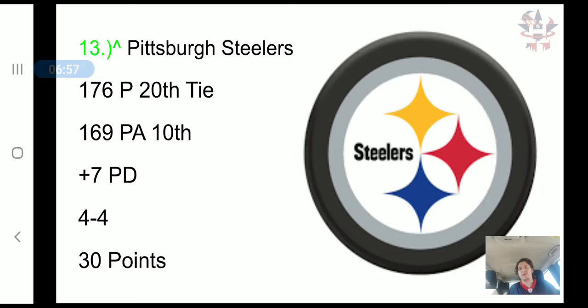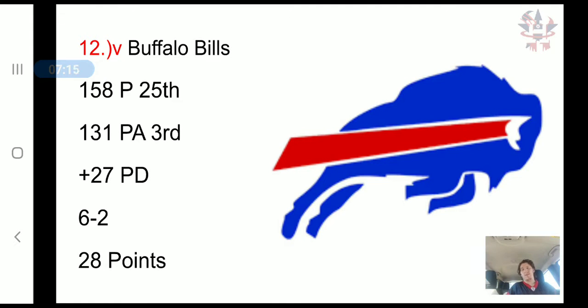The Pittsburgh Steelers have scored 176 points, tied for 20th in the NFL, but the defense is surprisingly not that bad — only allowed 169 points, actually 10th in the NFL, a top 10 defense. It's a plus 7 point differential, a 4-4 record, and 30 combined points.